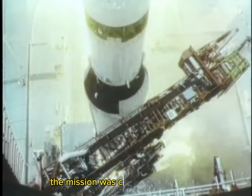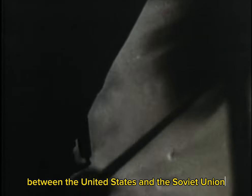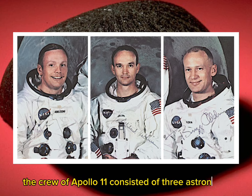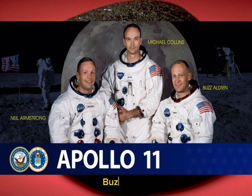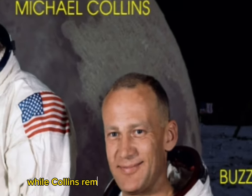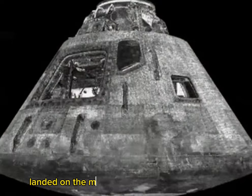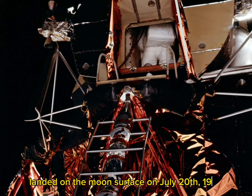The mission was carried out by NASA, the United States space agency, and was a significant event in the space race between the United States and the Soviet Union. The crew of Apollo 11 consisted of three astronauts: Neil Armstrong, Buzz Aldrin, and Michael Collins. Armstrong and Aldrin became the first and second humans to walk on the lunar surface, while Collins remained in orbit around the moon. Neil Armstrong famously declared, 'That's one small step for man, one giant leap for mankind,' as he stepped onto the moon's surface.